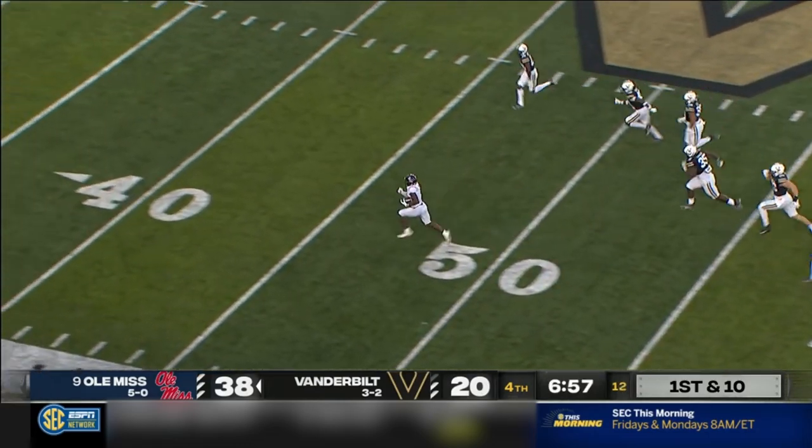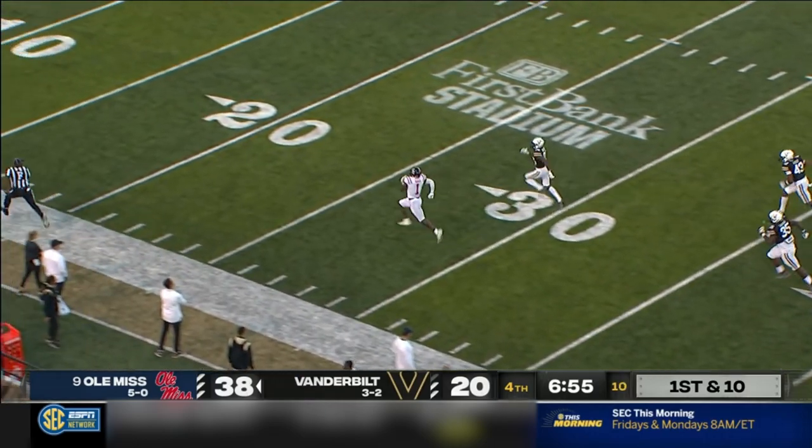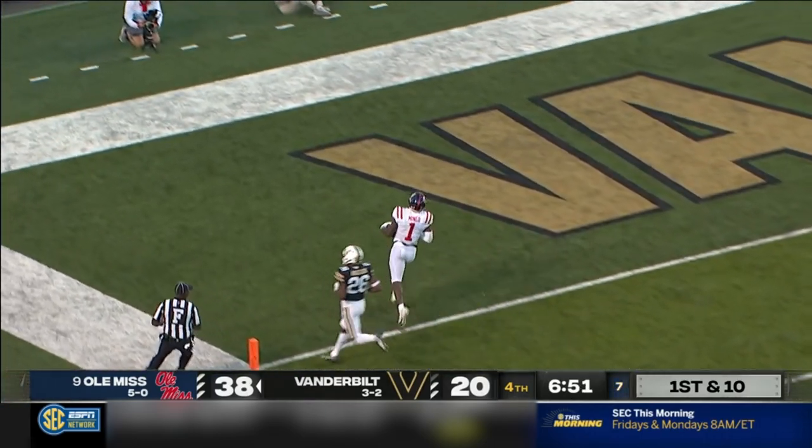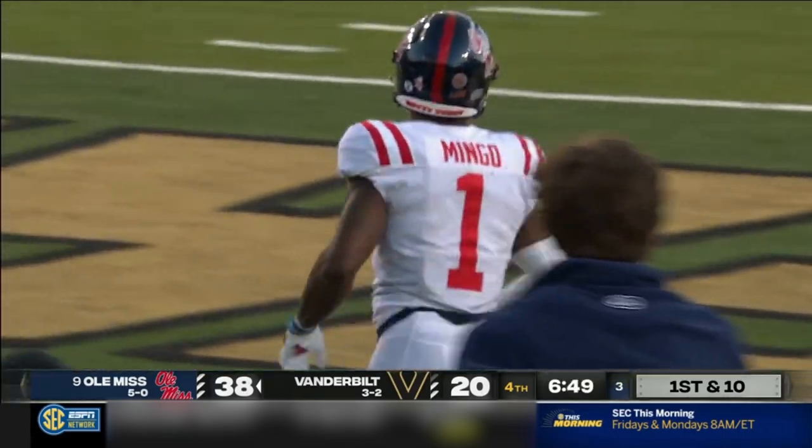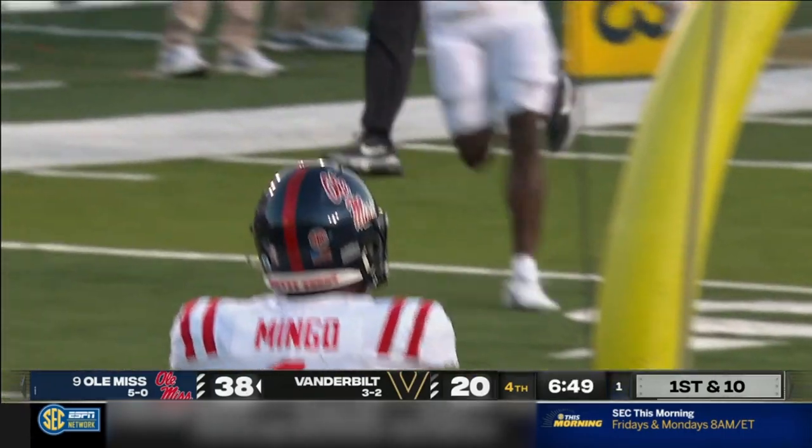Jonathan Mingo breaks free and he might be gone. Mingo had scored one long touchdown today — make it two. Put this thing on ice — 72-yard touchdown Rebels!